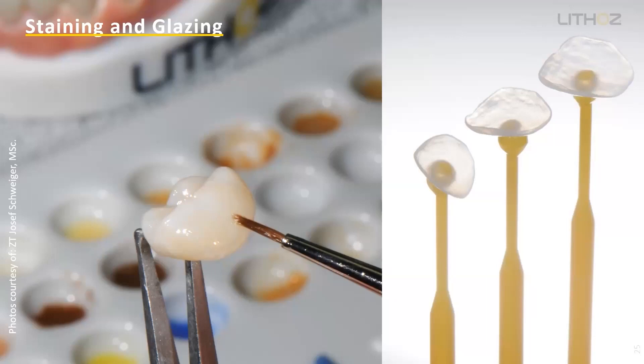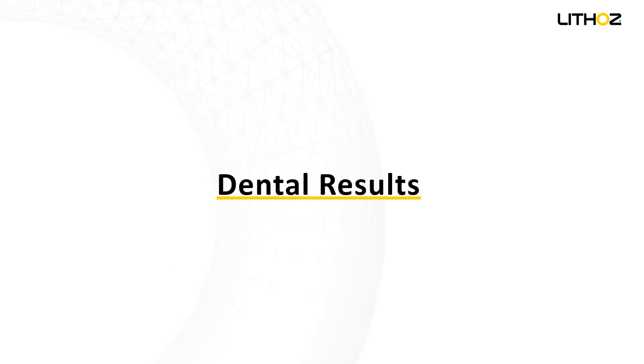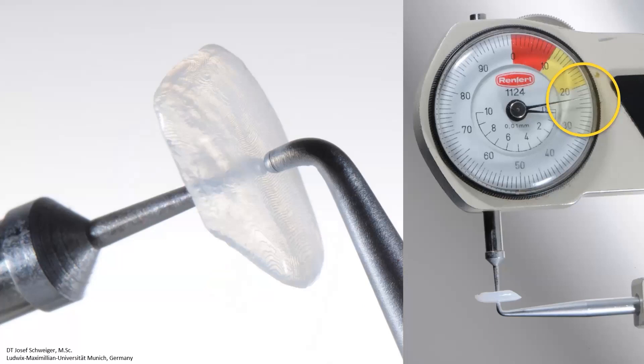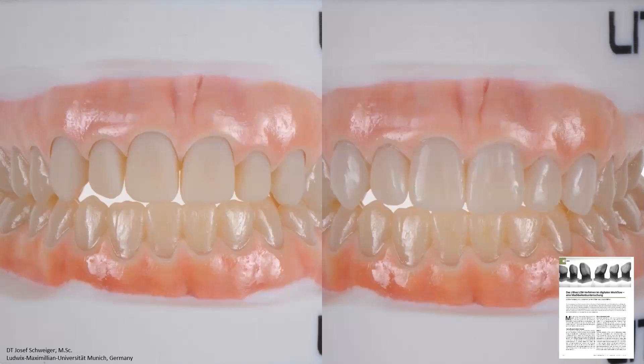I'll let you continue going, Sebastian, but I encourage the audience to continue dropping questions and we'll try to address them all by the end. What I've prepared for the next slide is some dental results. These are some veneers by dental technician Schweiger from the LMU in Munich. He's a very good dental technician who helps us a lot to get to know the world of dental technicians. He printed some very fine veneers where we can go a bit thinner than 300 microns. He wrote an article about the process from his perspective — please reach out to me if you're interested in the article.